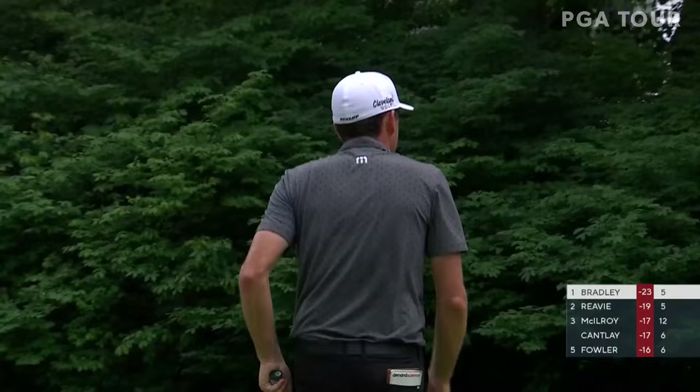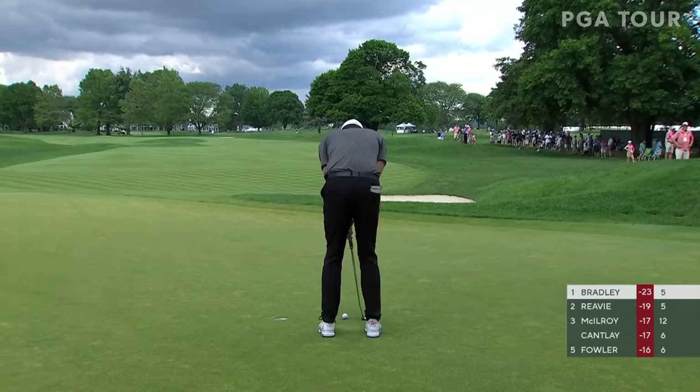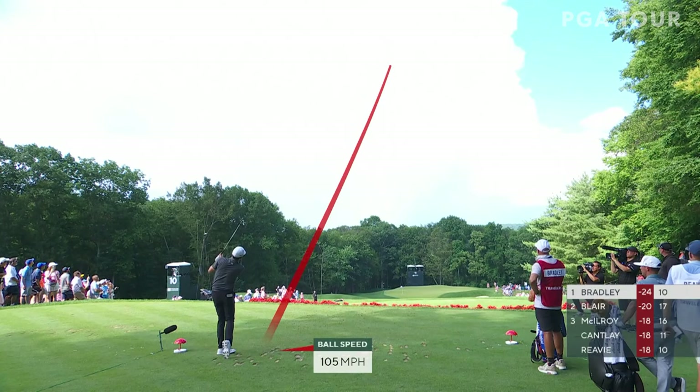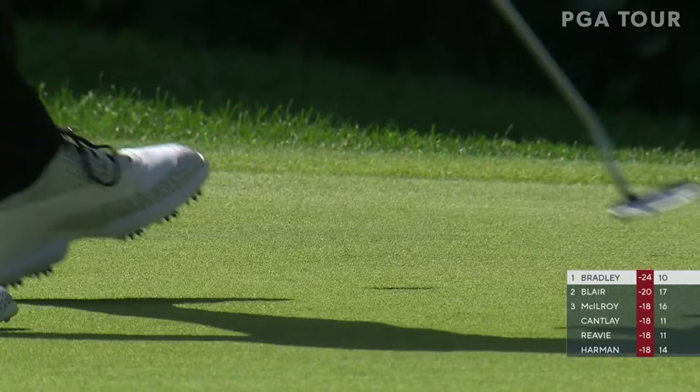That'll be his third birdie in four holes, keeping his foot firmly on the gas pedal. He said yesterday that would be necessary and he's doing it so far. Just one drop shot on the entire tournament so far. Back at the 11th hole with Keegan Bradley, downhill par three. This hole today has averaged 2.75 — it has been a birdie fest. And it looks like another one here. He likes those left hole locations, doesn't he? He sure does — he loves that little baby draw. And it's another one. Now leads by five and he's putting like Billy Casper.